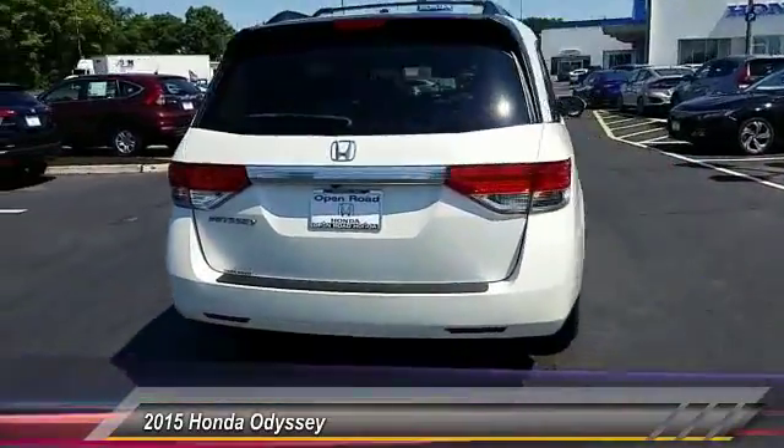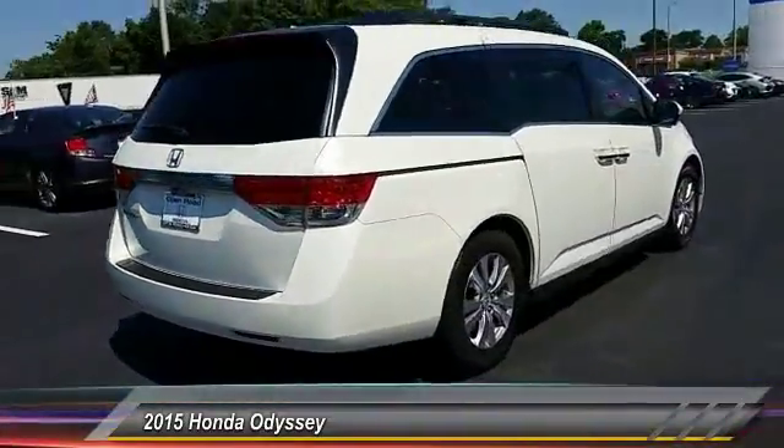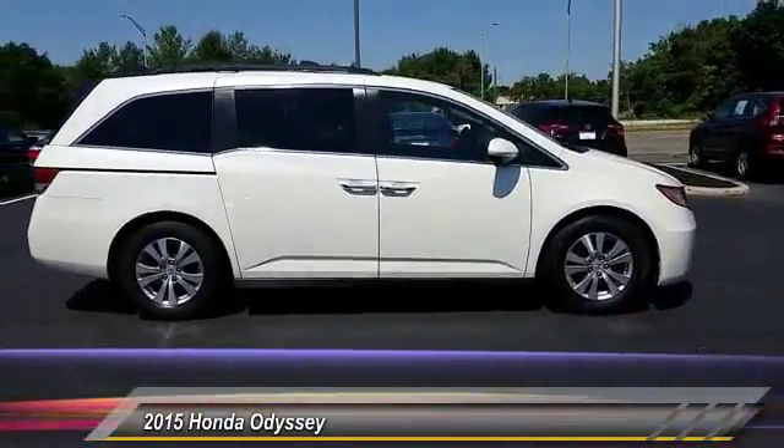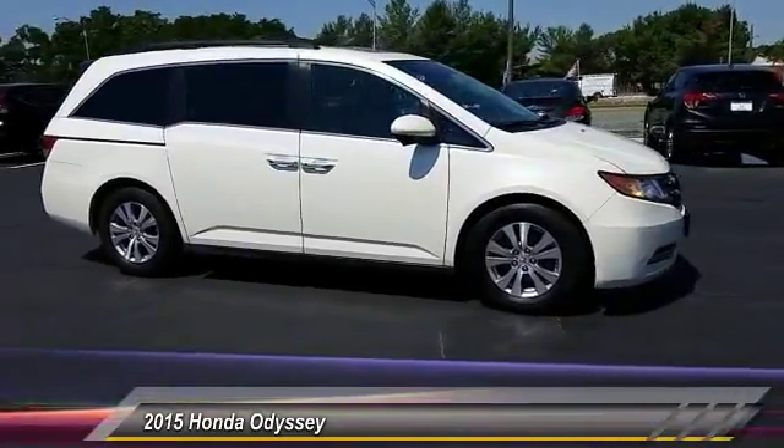Here are some of this vehicle's great options: Lane departure warning, stability control, power passenger seat, keyless entry, anti-lock braking system, traction control.